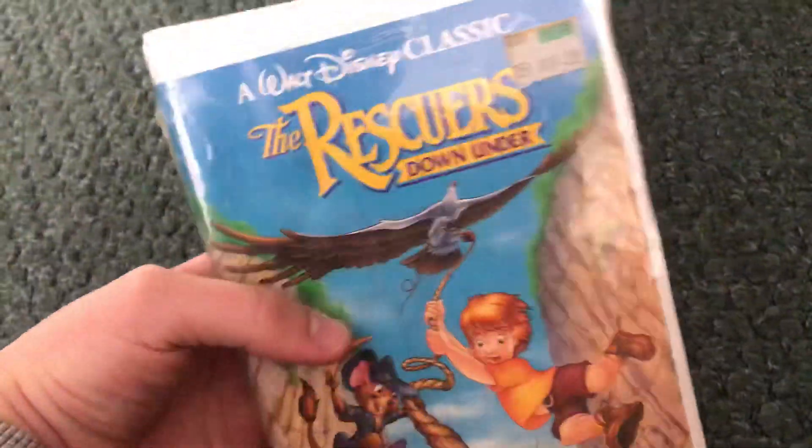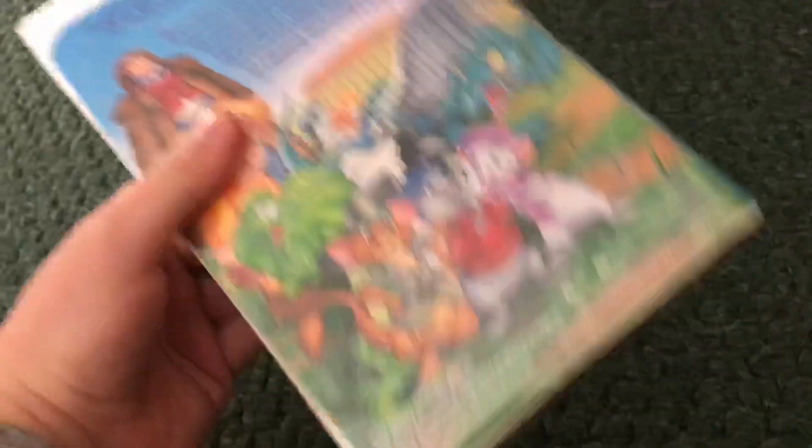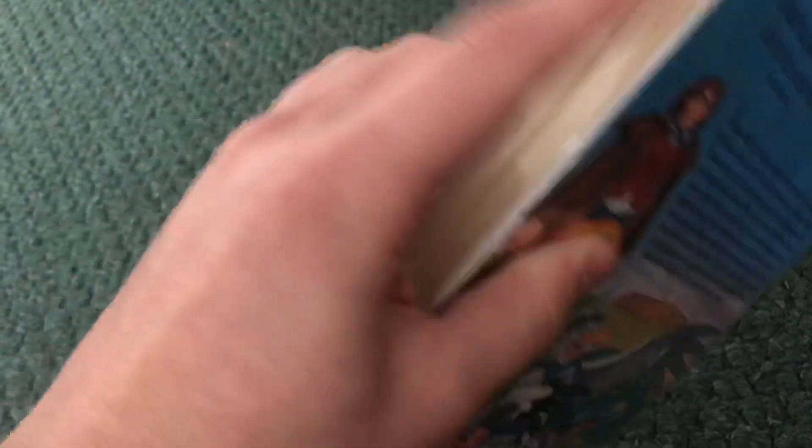Next we got this 1991 VHS of The Rescuers Down Under. I bought it today. It's still sealed — not opening it at all. Going to keep it sealed.